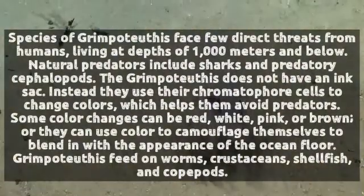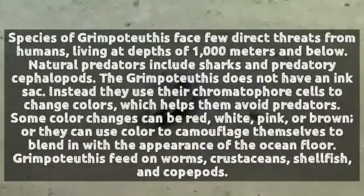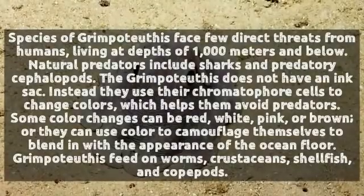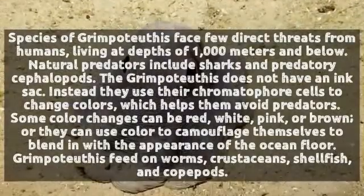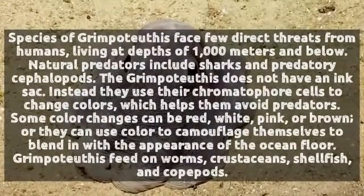Species of Grimpoteuthis face few direct threats from humans, living at depths of 1,000 meters and below. Natural predators include sharks and predatory cephalopods. The Grimpoteuthis does not have an ink sac; instead, they use their chromatophore cells to change colors, which helps them avoid predators.